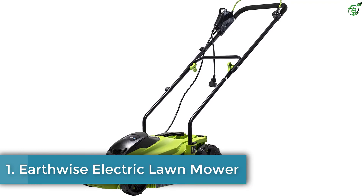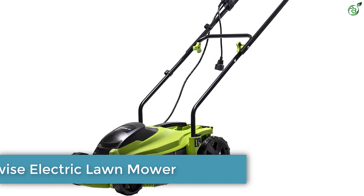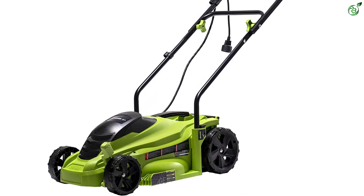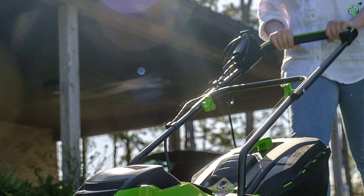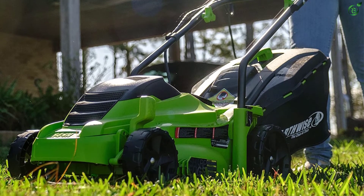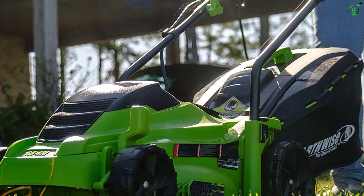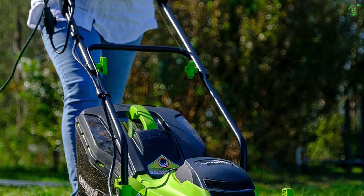Number 1: Earthwise Electric Lawnmower. Earthwise, which is part of the American Lawnmower Company, has all the essential products to give your lawn the best care possible. The electric lawnmower from this brand runs with an 11-amp motor that is powerful enough to smoothly trim your lawn with a 14-inch cutting width and an adjustable cutting height of 2.5 inches. As it purely runs with electricity, there is no harm caused to the environment, unlike conventional gas mowers.